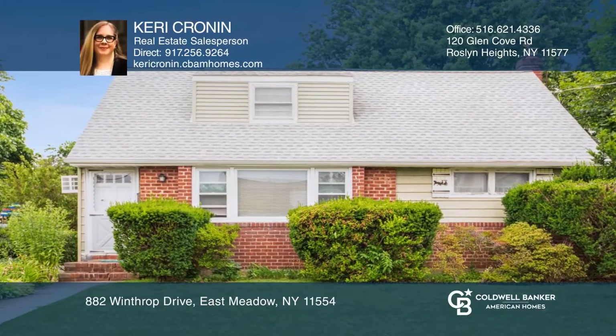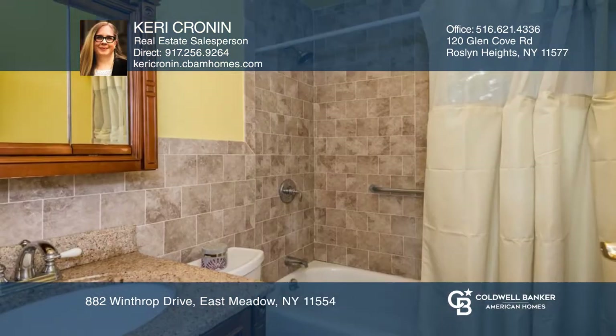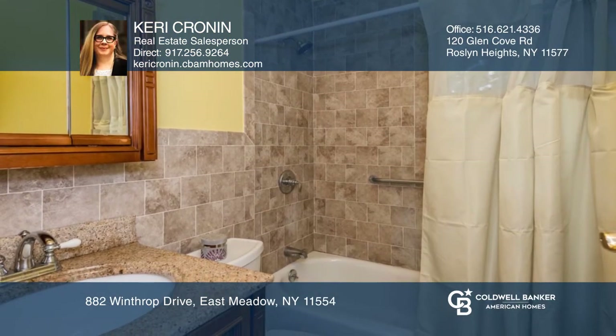This cozy cape is located in the heart of East Meadow, with low taxes and close to local amenities and public transportation, including the train station.